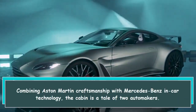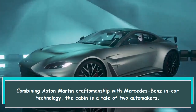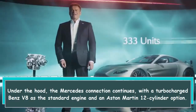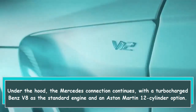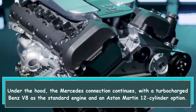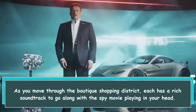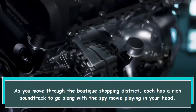Combining Aston Martin craftsmanship with Mercedes-Benz in-car technology, the cabin is a tale of two automakers. Under the hood, the Mercedes connection continues with a turbocharged Benz V8 as the standard engine and an Aston Martin 12-cylinder option. Each has a rich soundtrack to go along with the spy movie playing in your head.